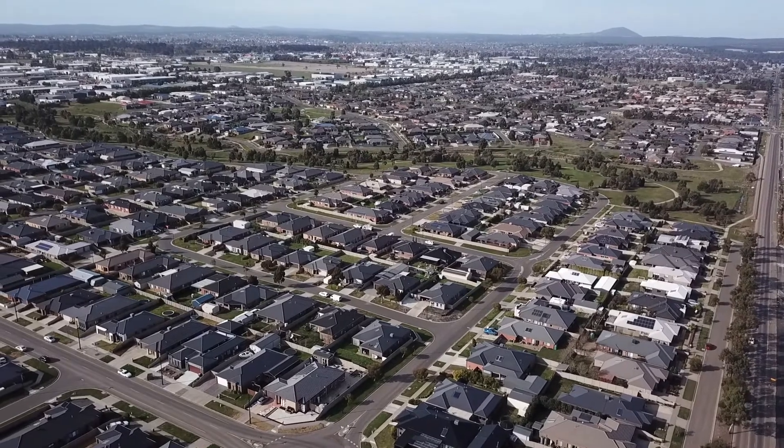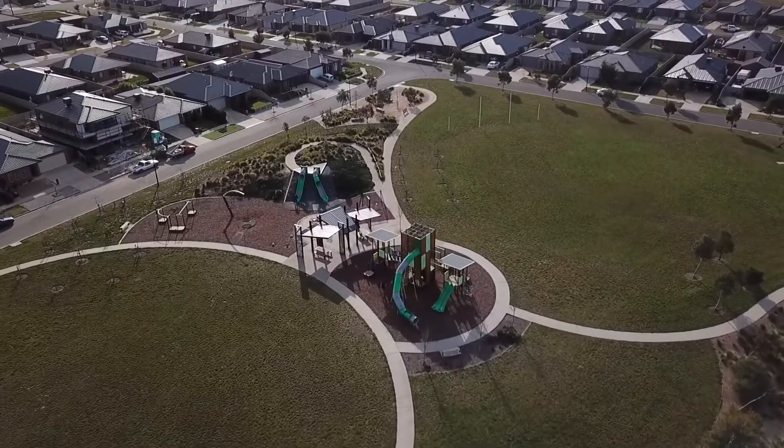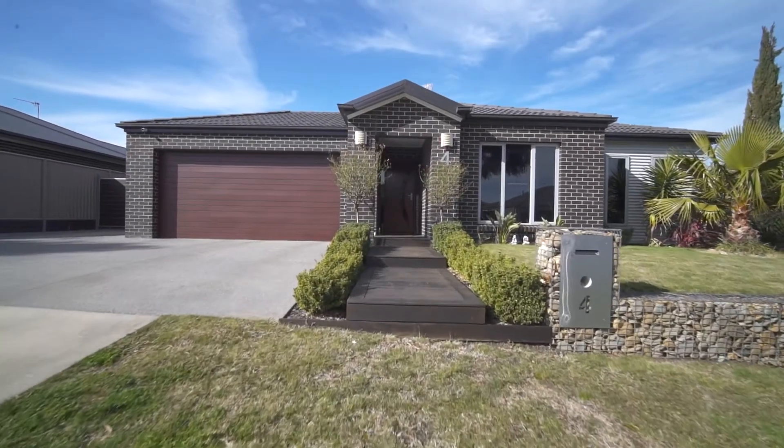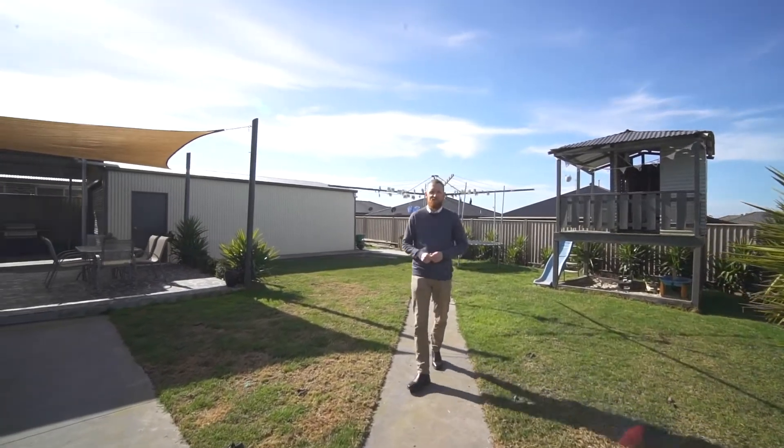Just a short drive to Delacone Town Centre, Primary Schools and the Yorkdale Playground. All of the hard work has been done so you can simply move in and enjoy. To book a viewing contact myself or Daniel Nesta and we look forward to seeing you here soon.